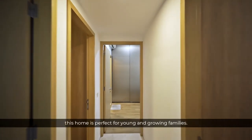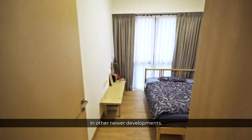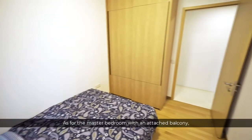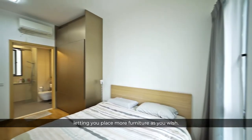With 3 bedrooms, this home is perfect for young and growing families. The 2 good-sized common bedrooms are hard to find in other newer developments and come with built-in wardrobes and tall windows. As for the master bedroom with an attached balcony, it's huge with lots of walk-in space, letting you place more furniture as you wish.